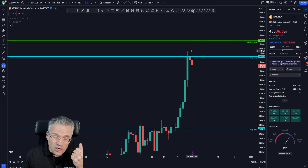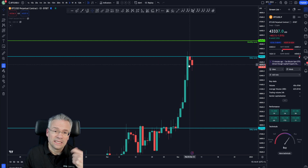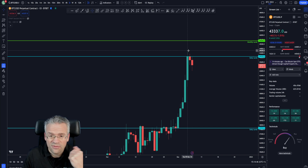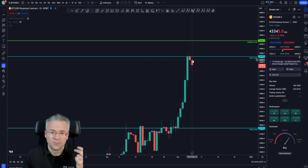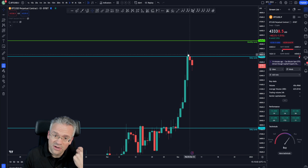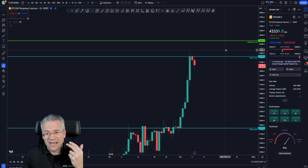Another interesting thing to note is that the highs made on this push up are very friendly. If you entered a short position and put your stop above the high from two days ago, you're fine. If you put a stop loss above yesterday's daily candle, you're fine. Above today's daily candle, you're fine too — and that's very kind. But the markets are usually not that kind, so perhaps another push to these highs is also possible.